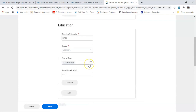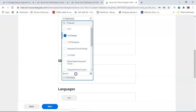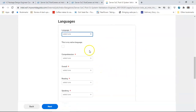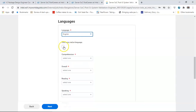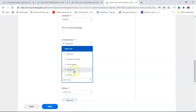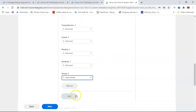For languages, add English and indicate your proficiency levels - for example, comprehension advanced, oral advanced, reading advanced, speaking advanced, writing intermediate. You can also add your native language and indicate fluency levels accordingly.